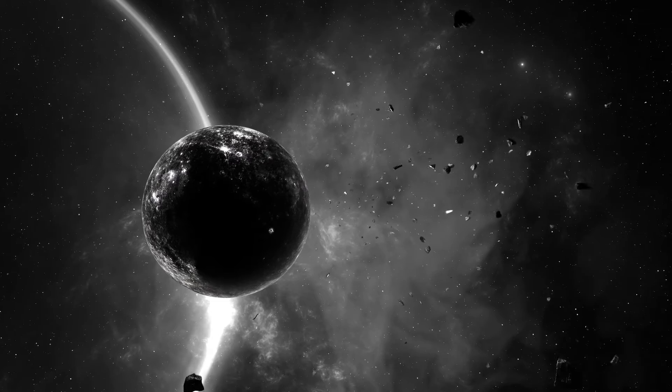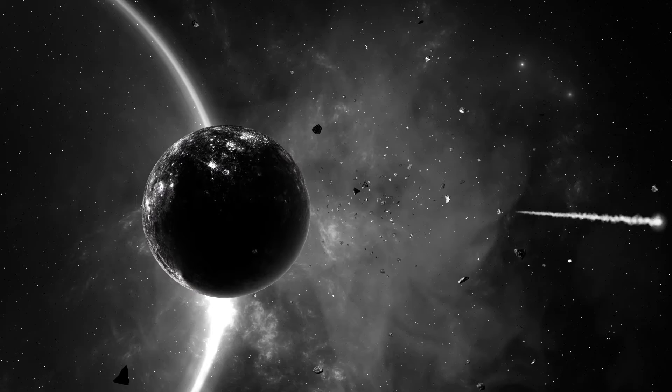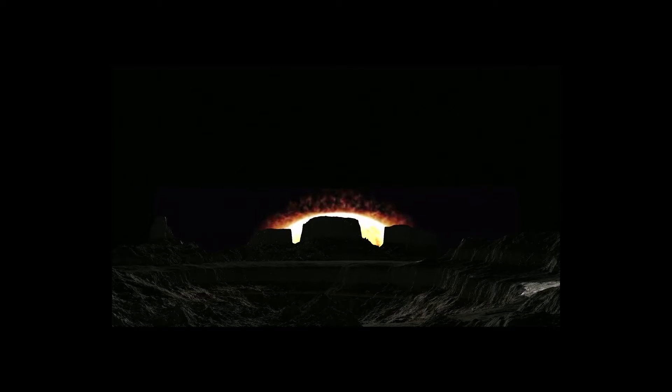But, strangely, at the dark side of Mercury, the temperature drops to minus 290 degrees Fahrenheit, which is about minus 179 degrees Celsius. Remember not to bring summer clothes when you go to the dark side of Mercury.